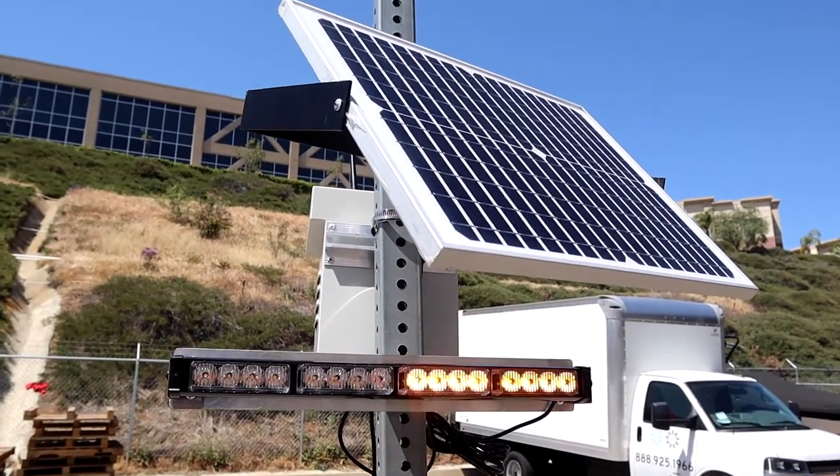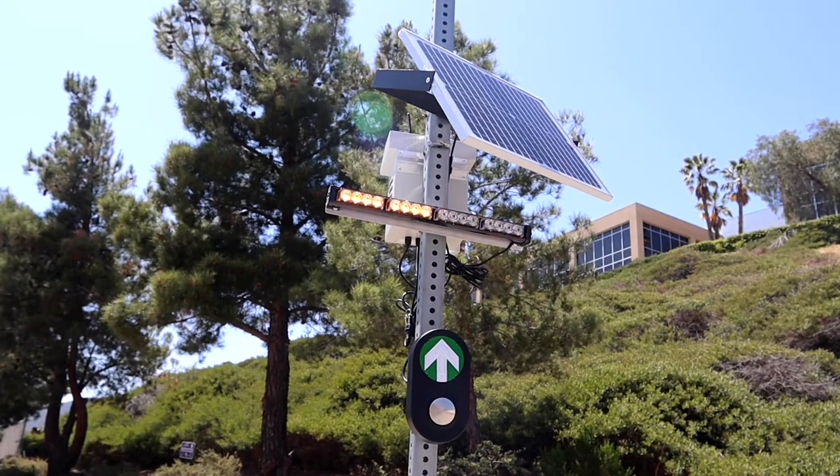This flashing beacon is great for schools, high traffic areas, and any place that has high pedestrian traffic.